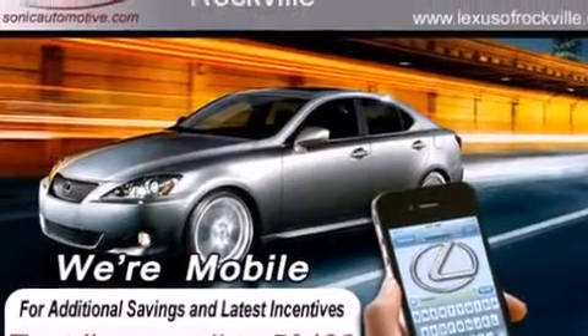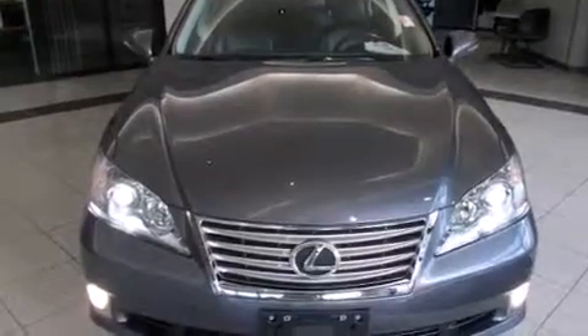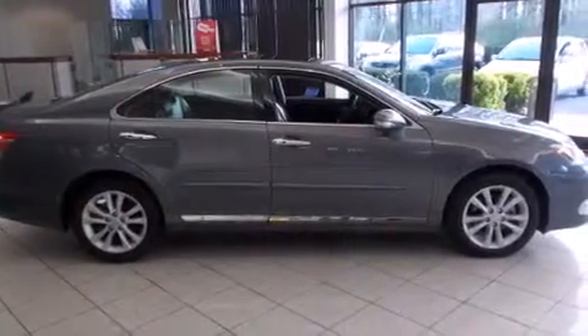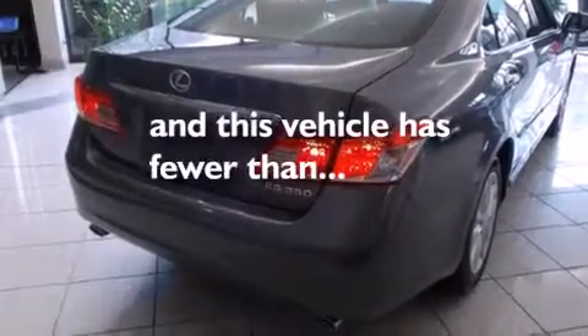Features include a power moonroof, a navigation system, a rear-view camera, alloy wheels, a leather-wrapped steering wheel, a passenger-side vanity mirror, side impact airbags, a steering wheel with memory settings, dual power seats, and this vehicle has fewer than 16,000 miles on the odometer.